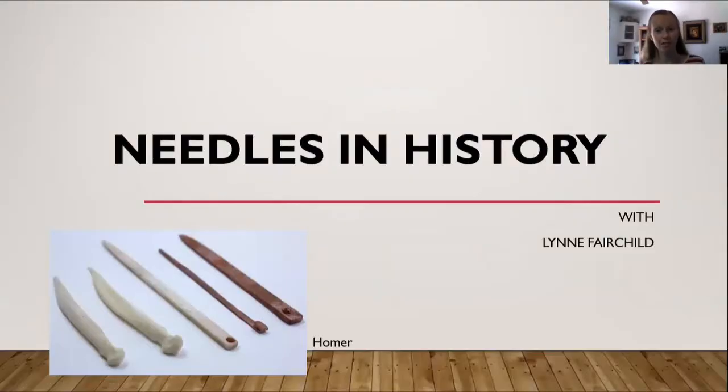Welcome to Needles in History, and this is just what I have found out so far. If I get anything incorrect, please correct me. If you have more questions about something, please feel free to ask.